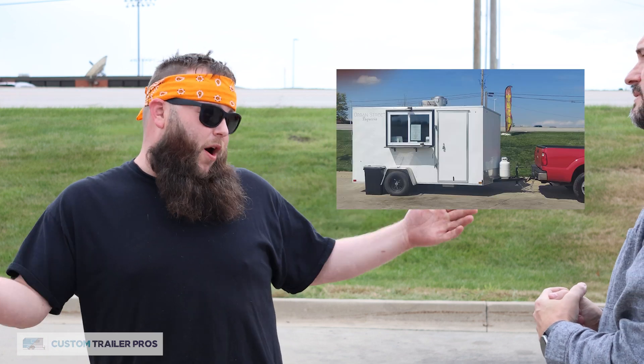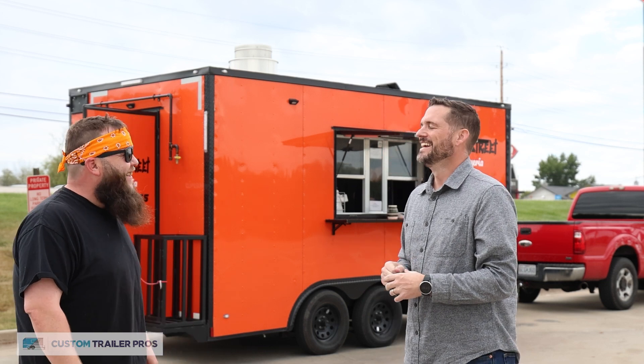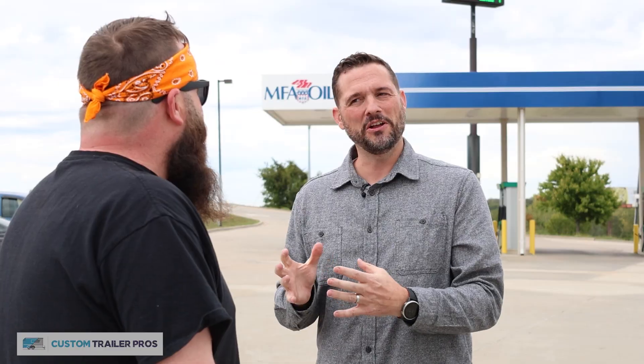That's awesome. Give us an idea — a picture, if you will — of what you were working in with your first trailer. It was six foot wide, 12 foot long, six and a half foot tall. So you were serving tacos out of that. Yes, for a year. That's a small kitchen to be working out of.